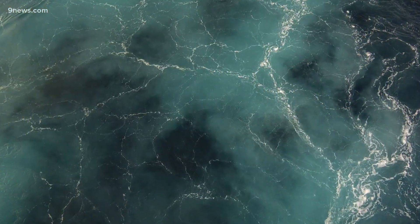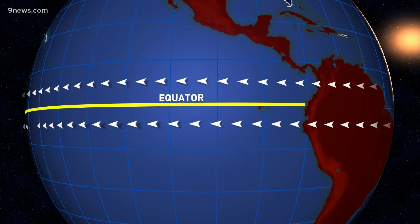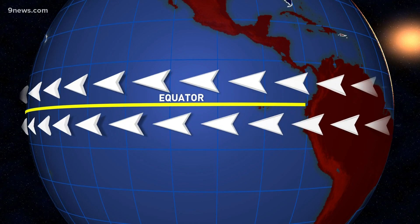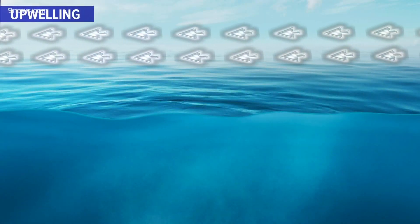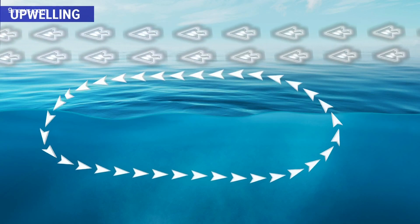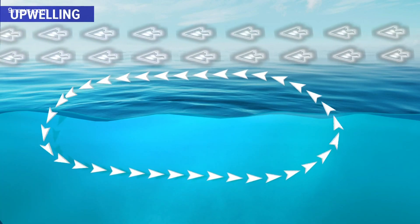The main reason for the cooler water is a process called upwelling. For relatively unknown reasons, the trade winds in the equatorial Pacific strengthen every once in a while. These strong winds blow from east to west across the ocean, causing the depths of the ocean to circulate, bringing cold water from the deeper parts of the ocean up to the top.